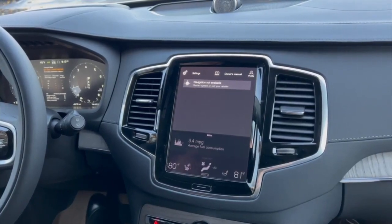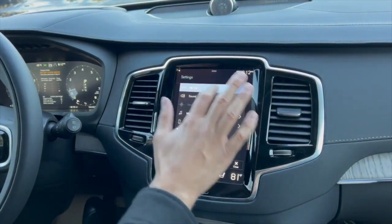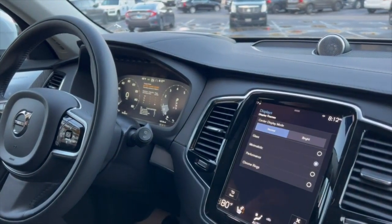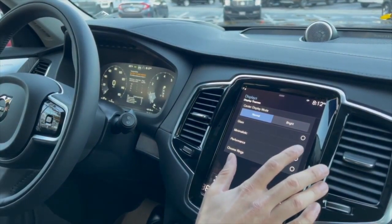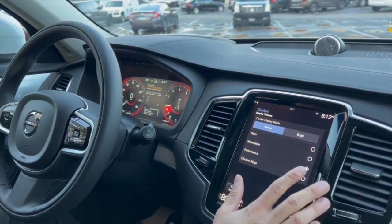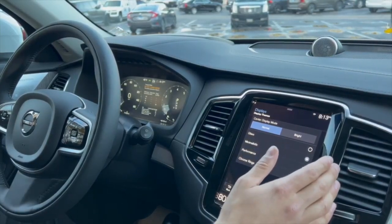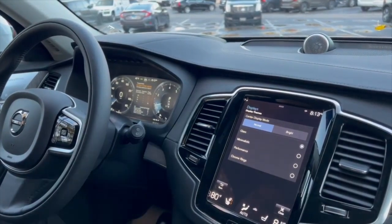Each Volvo comes with many different ways to customize your vehicle. Under settings, you can change the design of your gauges — it's called display themes. There are four different settings that change the design of the screen in front of the driver. You can make it look more performance-based and aggressive, or choose the very popular 'chrome rings' skin, or keep it very basic and minimalistic, and finally there is a glass-looking finish option.